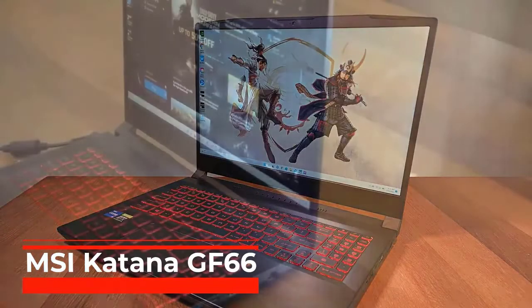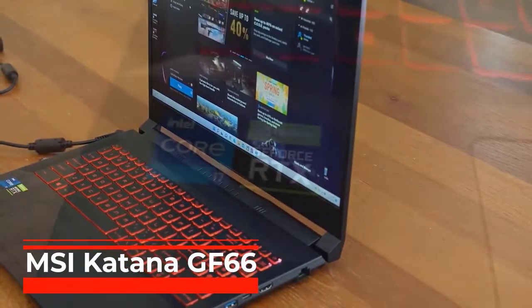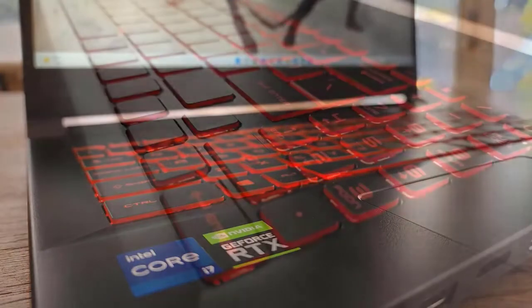MSI Katana GF66. With an NVIDIA GeForce RTX 3060 GPU at a price you might often expect to see an RTX 3050T, an 8-core Intel Core i7 CPU, and a spacious 1TB solid-state drive, the MSI Katana GF66 stands out among 15.6-inch budget gaming laptops.